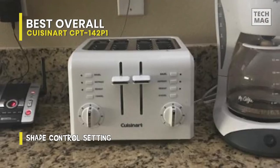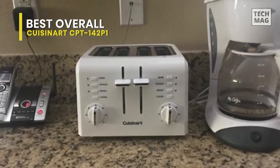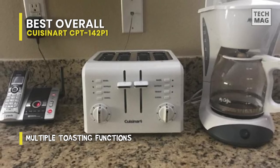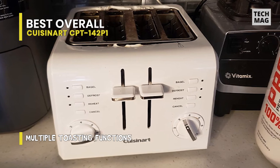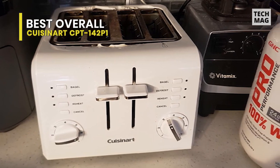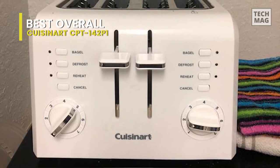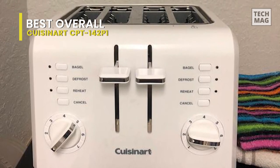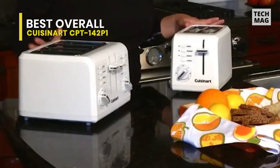Another great thing about this product is that it comes with a sliding crumb tray for your cleaning convenience. It has reheat, defrost, and bagel features along with the standard toasting function. The bagel function toasts only the upper half of the bagel, leaving you with a crunchy top and a soft moist base. The reheat option lets you reheat the bread without burning it. The defrost setting first thaws and then toasts the frozen bread. It also has a high lift lever that allows you to easily raise the lever high up and let the toast pop out of the slot.